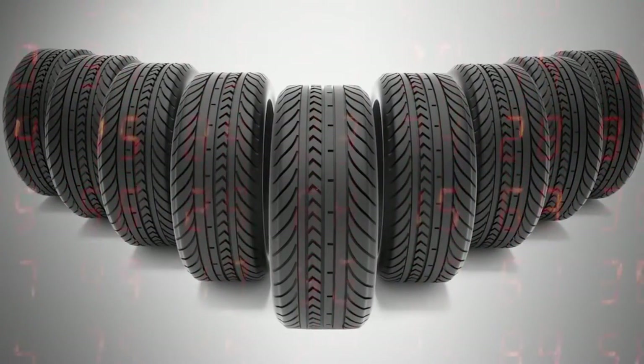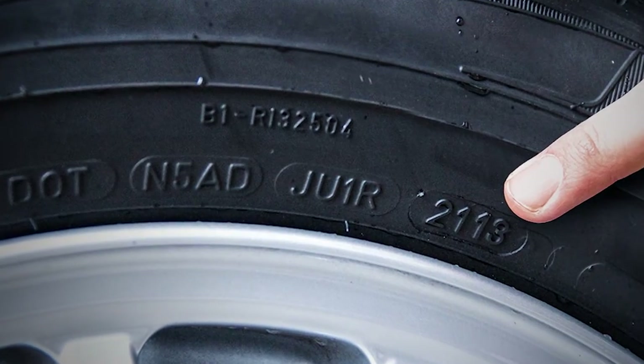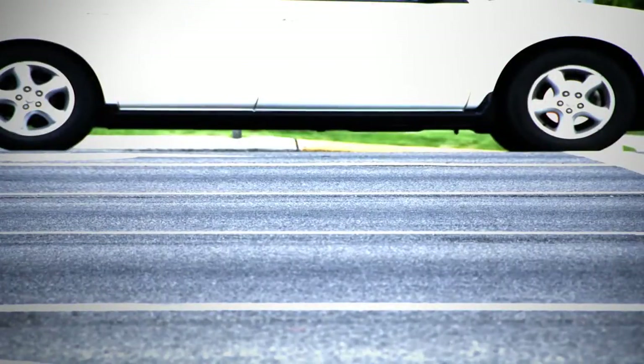What do the numbers on the tire mean? What information do they carry? You will know this watching the video. For all tires, apart from the information about the manufacturer, there are other markings denoting their parameters.